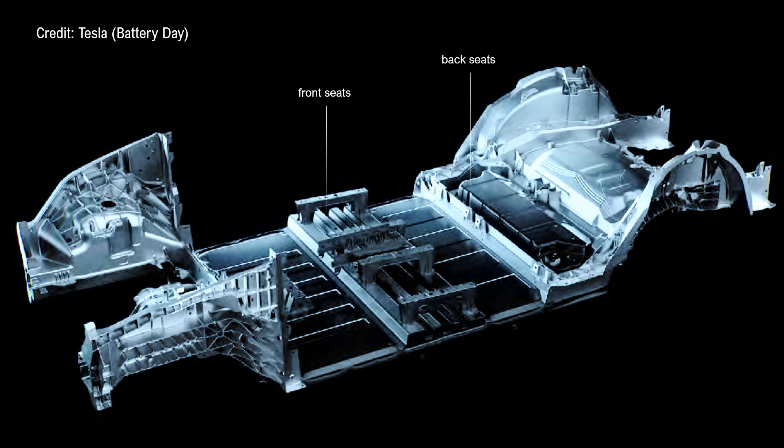To better understand this, here's an image from Tesla Battery Day last year. You can see the back seat position and the open area of the rear underbody. These are the two rails, and here is the front seat — though that's not relevant to this topic.